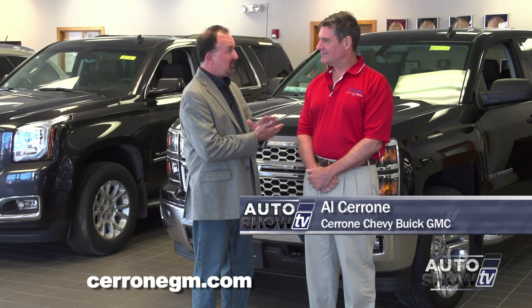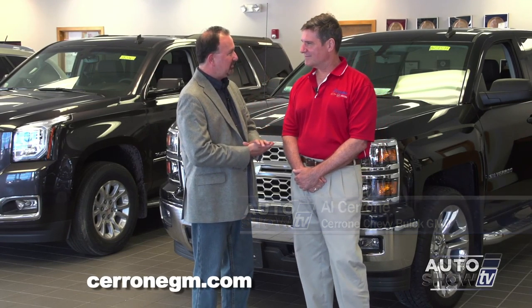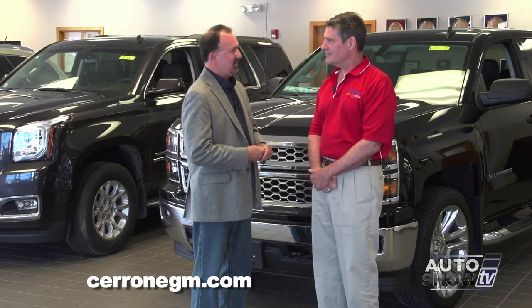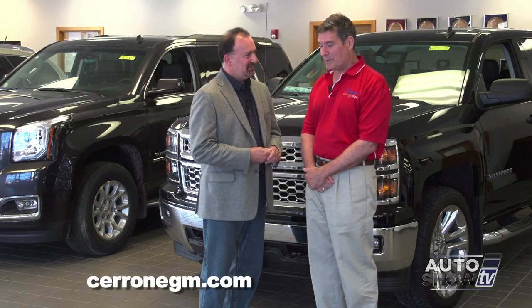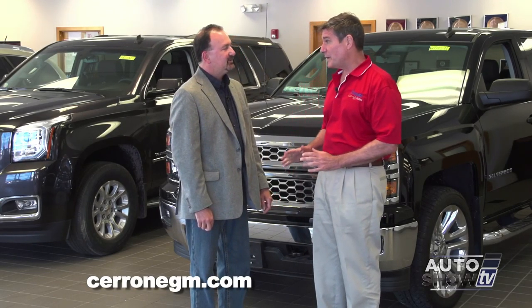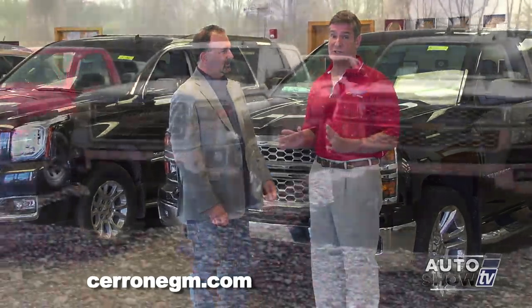Last time we talked about the cars — the Cruze and the Malibu and the Impala — and that was great, but I know we want to talk about trucks this time. I sure do. Thank you for having me back. It is good to be back on the show. And Cerrone's has always been a very truck-focused dealership.